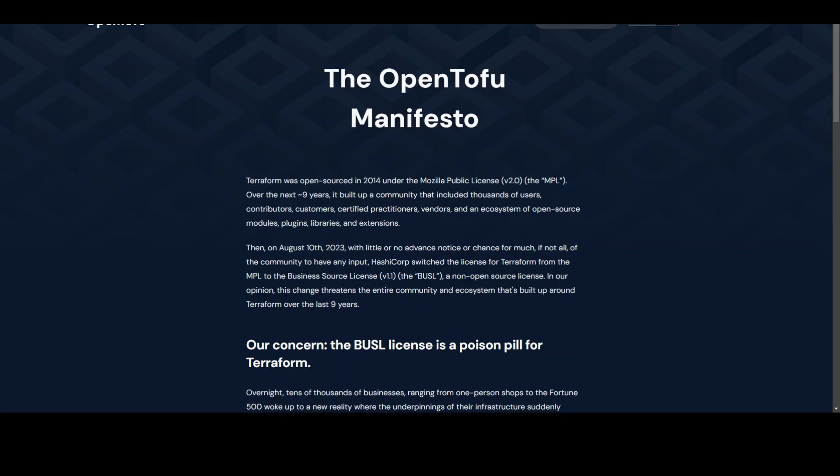Let me know what you think — are you going to use OpenTofu instead of Terraform? If yes, why? If not, share your reasons as well.